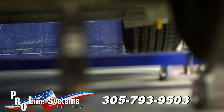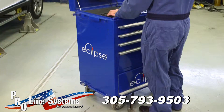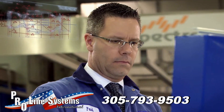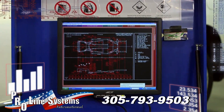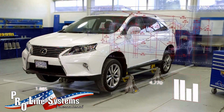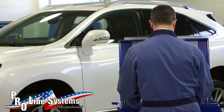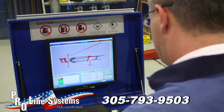The measuring process is the scanner hits the targets and sends the information to the wedge-clamp Eclipse measuring system, and then it shows me the damaged and non-damaged parts of the vehicle. It also allows me to print a three-dimensional before and after picture for the insurance company.